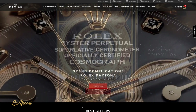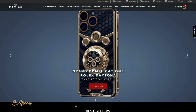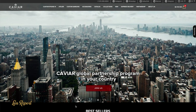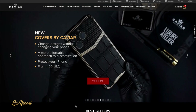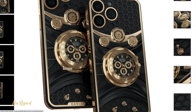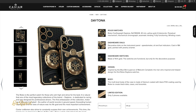Caviar has given the iPhone an update — and not the technical kind. The luxury brand, known for its outlandish accessories, just unveiled two decidedly blingy takes on the iPhone 14 Pro bedazzled with high-end watch parts. The newcomers, known as the Daytona iPhone 14 Pro Max and Skeleton Booster iPhone 14 Pro, join Caviar's Grand Complication series, which takes Apple's prize design to the extreme.